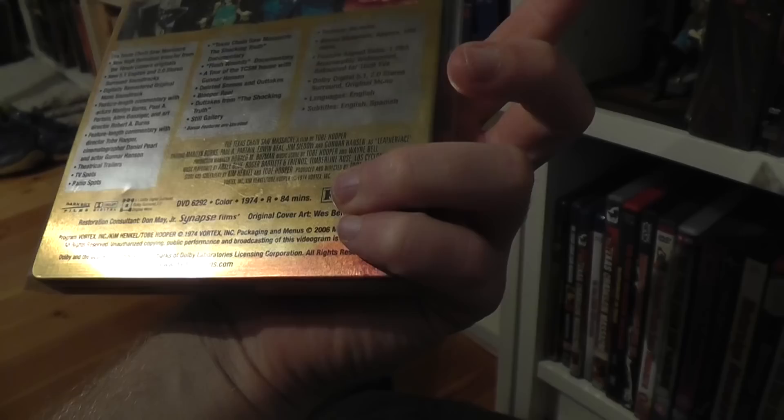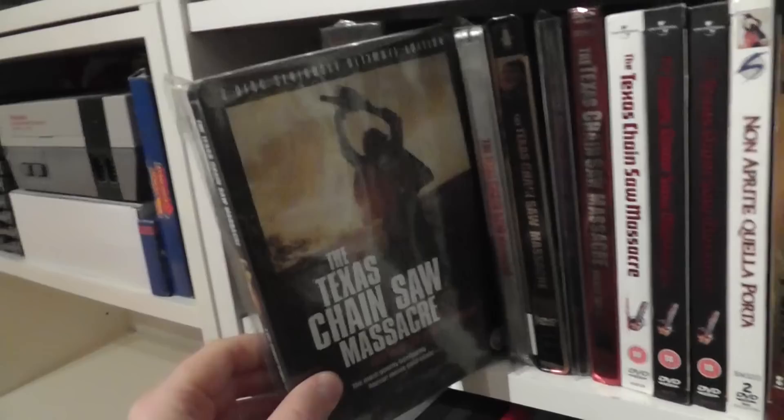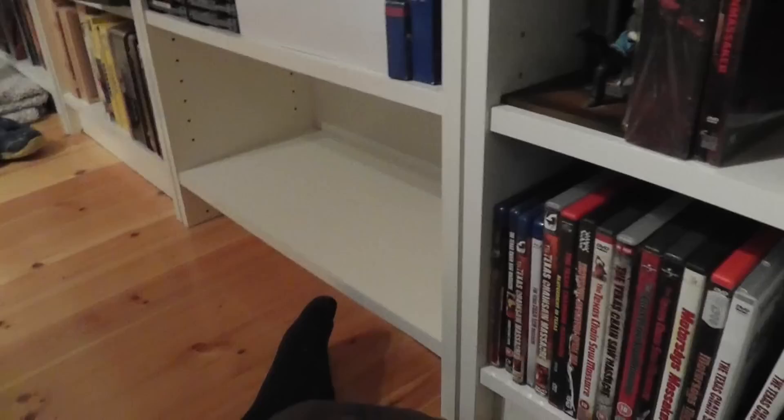Here is the American Steelbook from Dark Sky Films I think, or Synapse or whatever — you probably know this one. Here is the UK Steelbook — 'Seriously Ultimate Edition.' Here is a Scandinavian, well it's a Swedish Steelbook.